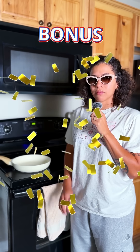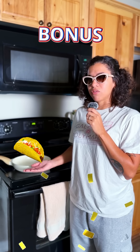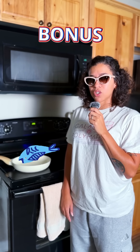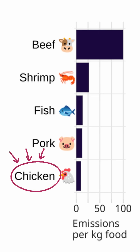All right, friends, bonus round — don't get too excited. You're loading up a taco. Pick the protein with the lowest carbon footprint. Is it shrimp, chicken, pork, fish, or beef? The answer is chicken. That's pretty surprising — I thought it was going to be shrimp or something like that, but it's chicken.